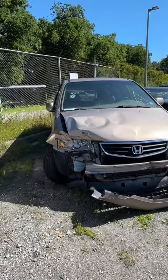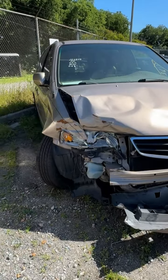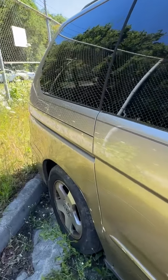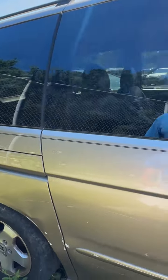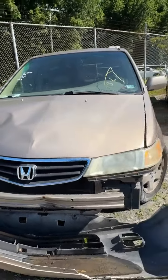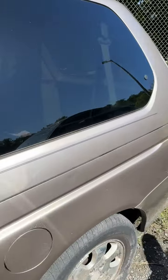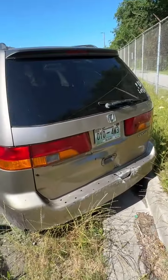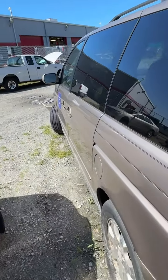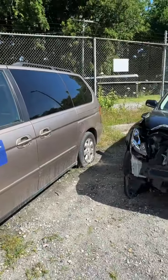Lot number thirty-two is a 2004 Honda Odyssey. No key. You can see where it's been wrecked up front. Scratches all the way down the side. Walking around the other side — some damage visible. Driver's side, flat tire. Damage on the back end. That's lot number thirty-two, your 2004 Honda Odyssey.